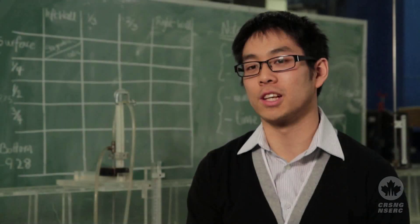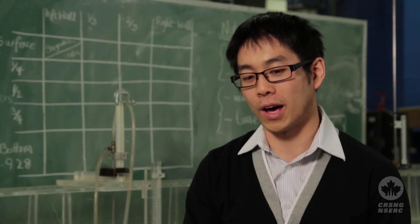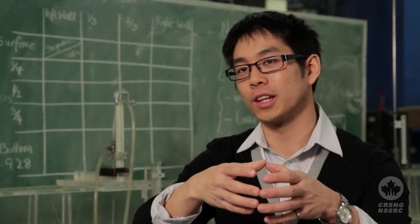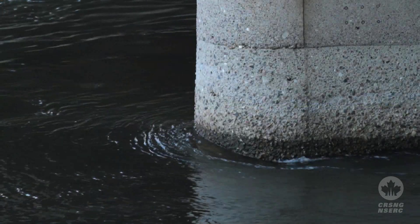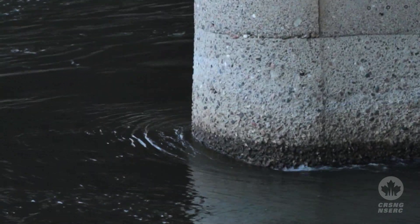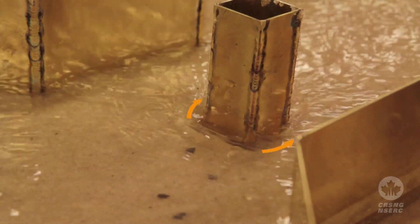Scouring is when the sediment is being moved by the water. So let's say you have a block or something, like a pier, and you have the sediment around it. The sediment around it keeps it stable. When the water is flowing around it, if the water is flowing too quickly, it can pick up the sediment and move it somewhere else.